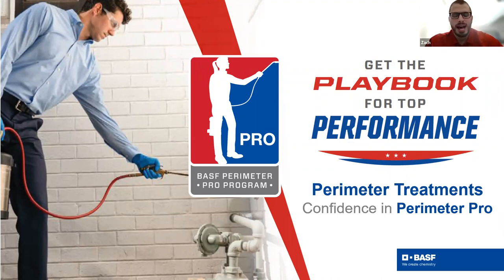Good afternoon everybody. I'm Zach Mundy, a product manager in BASF Professional and Specialty Solutions, and I want to welcome everyone to our third Perimeter Pro webinar of the year. We will be recording this webinar and you'll receive the recording link later in the week. As a bonus for joining today, we're having a drawing for three prizes: one grand prize winner will receive a backpack sprayer, and two runner-up winners will receive a Yeti half-gallon jug. Winners will be randomly chosen from today's attendees.